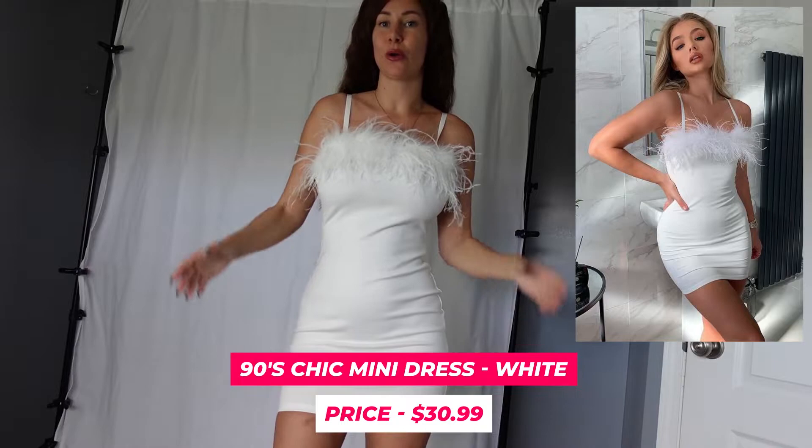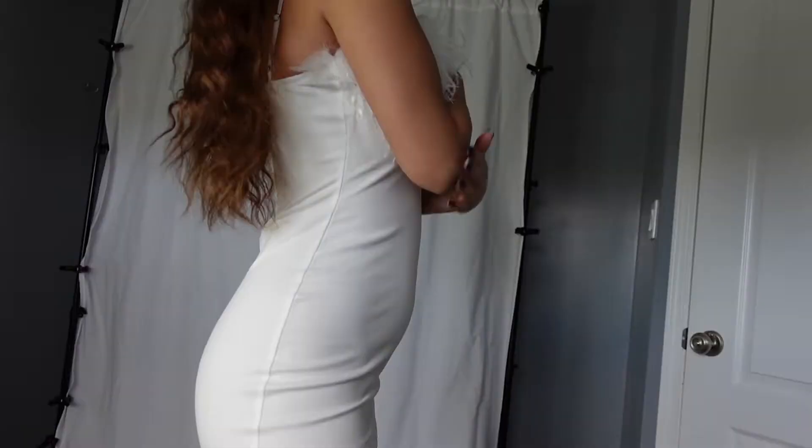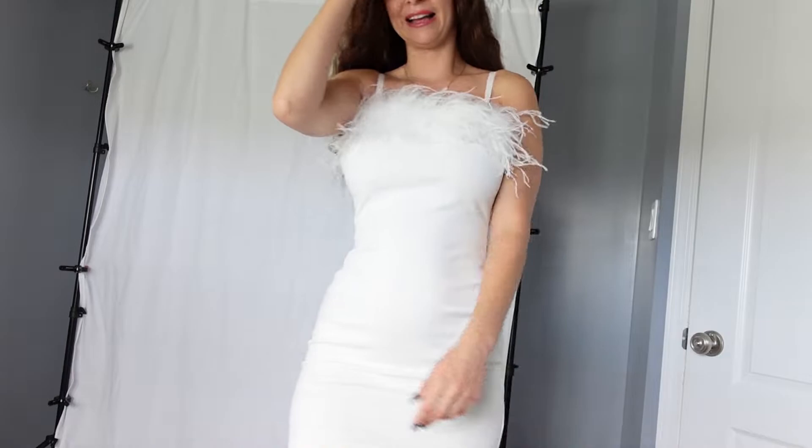The All Layers Anklet for $4.99 — super cute. And a 90s Chic Mini Dress for $30.99. It's a total 90s dress — oh my God, it hugs me so perfectly. Super cute fitting, hugs all the right areas, and it looks cute with the boots. Love this one.